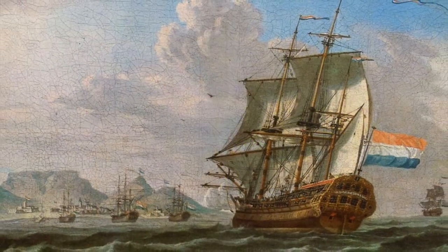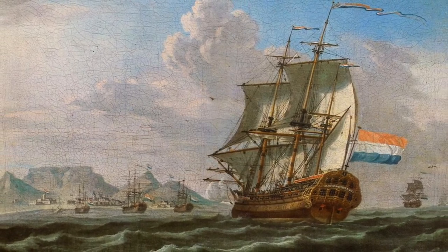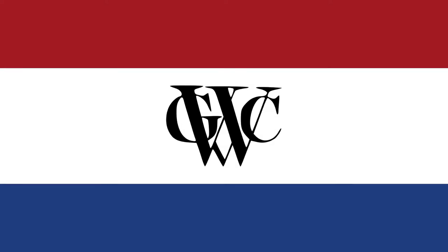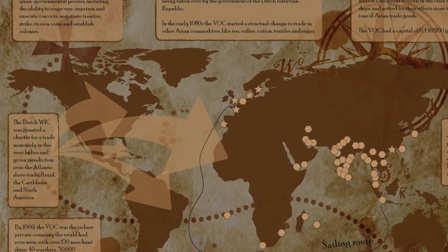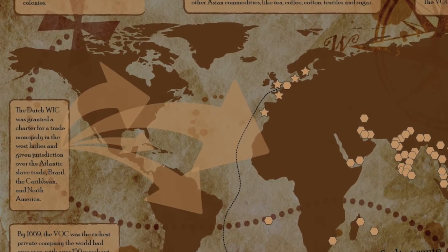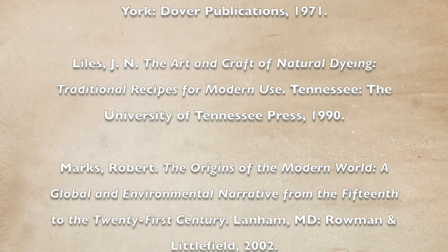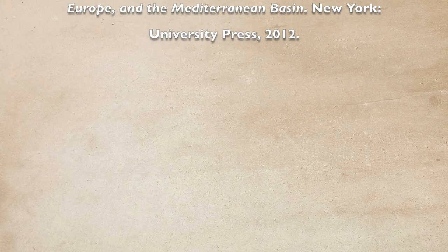Throughout the 16th and 17th centuries, Holland was one of the most important financial centers and dyeing industry centers in Europe. The Dutch GWC, or Dutch West India Company, had a trade monopoly in the West Indies and had trade jurisdiction in Brazil. It would have been much cheaper to cut down an Old Fustic tree in the Amazon and bring it back to Holland than to buy weld from another country like France. It is here that we can see how, from simply looking at a painting from the 17th century, we can catch a glimpse as to how the Old World and the New World were connected.